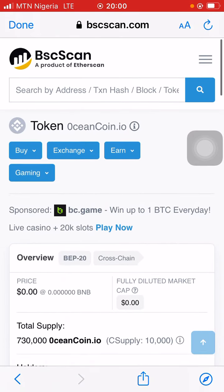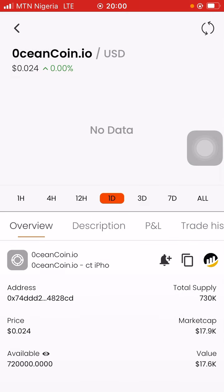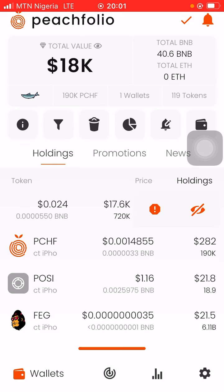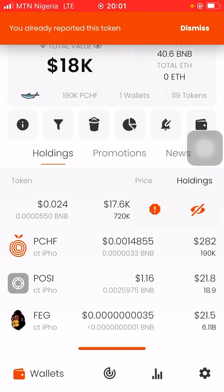This is a scam token — it's a bot. Do not interact with it. What you want to do with this type of token is report it, and then you can hide it.